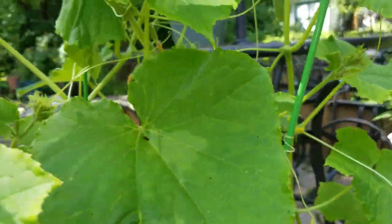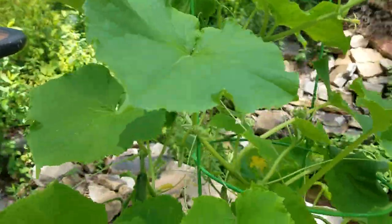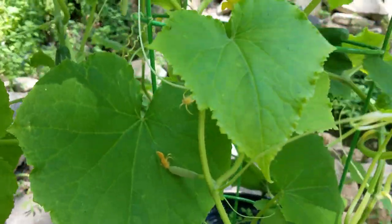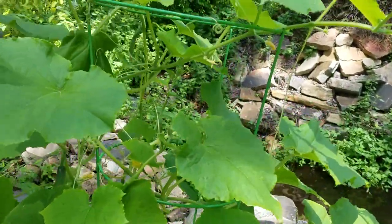If I look through, there are a lot more starting to form. It's a pretty small plant — it still takes time to produce. There's a slightly bigger one — probably another couple of days and I'll be picking these cucumbers, but I just want to show you.